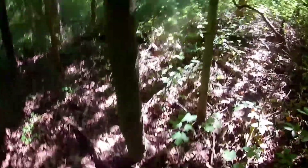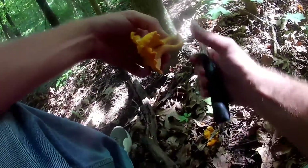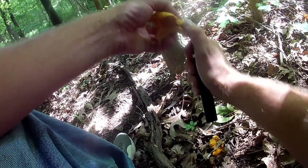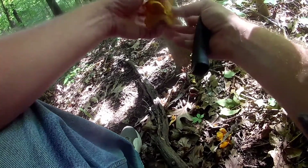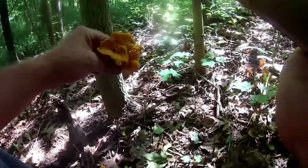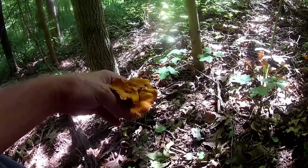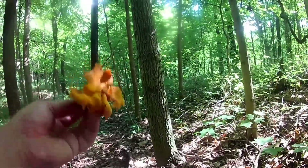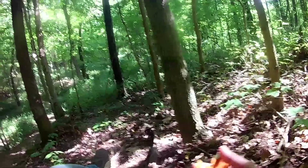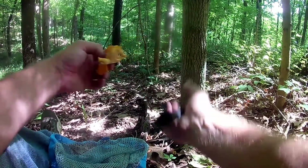Now when you're hunting chanterelles, get a nice sharp knife. Break it off at the base. Take your knife and cut off any part with dirt on the stem. Ideally I would have a brush to clean all this dirt off. I don't have a brush today, so we're going to have to clean them when we get home. And a nice mesh mushroom bag — don't forget that.